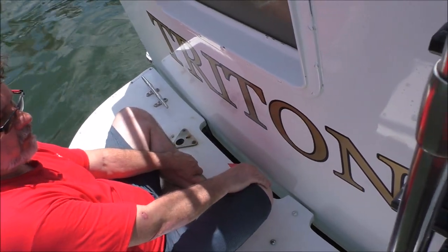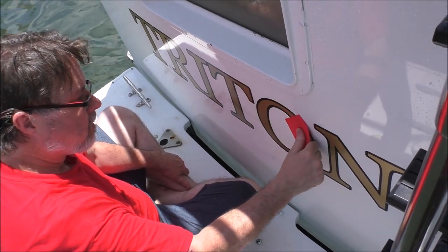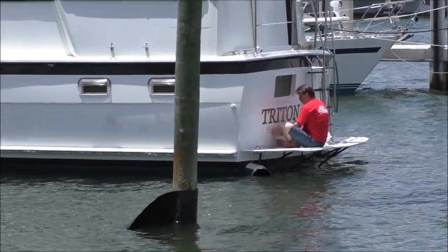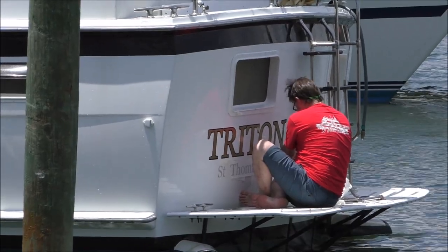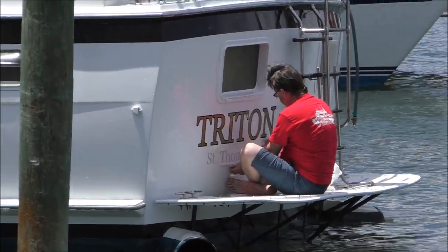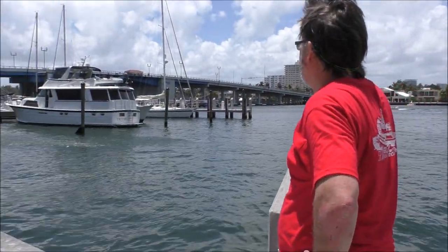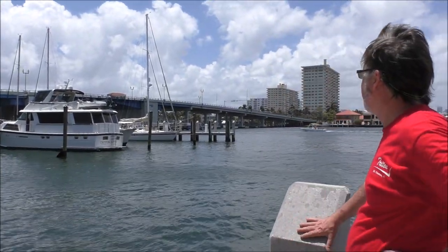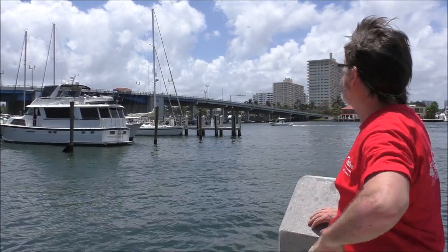It's official — we're Triton. No longer 'Seize the Moment' — officially Triton. Our name is official. We have to have champagne tonight to celebrate the new naming of the boat.